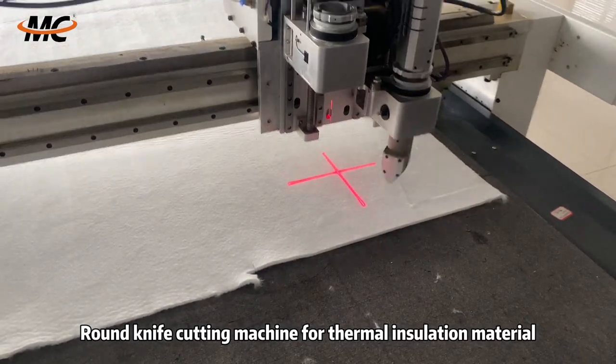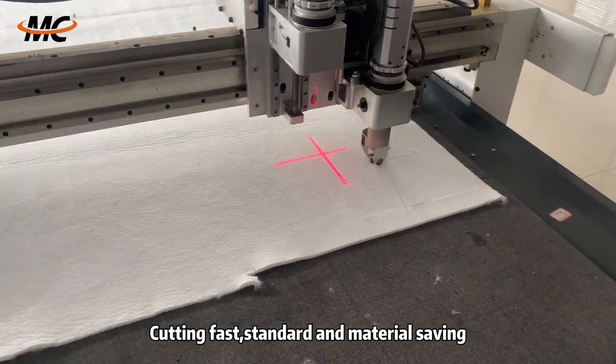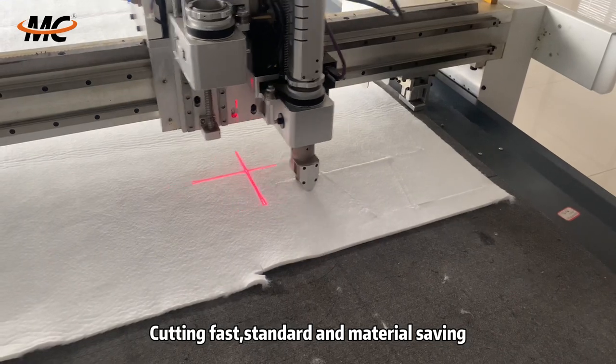Round knife cutting machine for thermal insulation material cutting: fast, standard, and material saving.